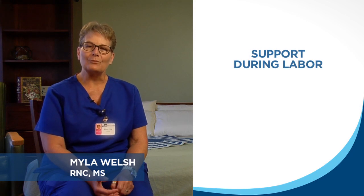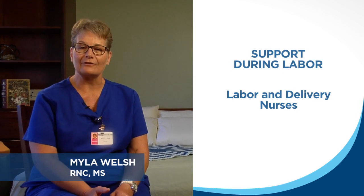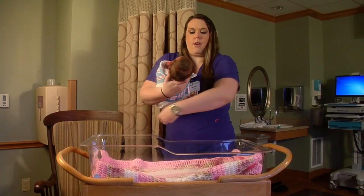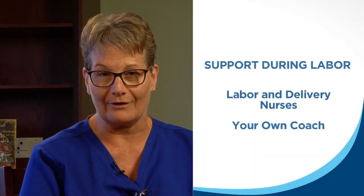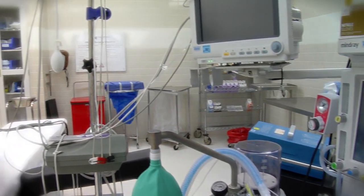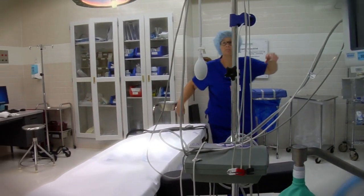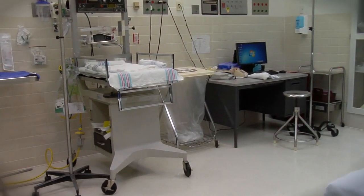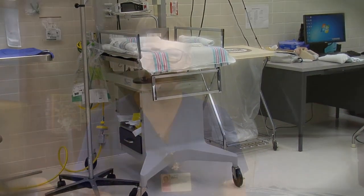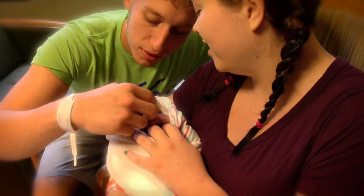Support during labor is very important and our specialty trained labor and delivery nurses are there to help with comfort measures and coping measures. It's also important that you have your own coach and support person there. If your physician needs to deliver your baby by cesarean birth, the procedures will take place in an obstetrical operating room within the labor and delivery area. In most cases your support person will be able to attend the birth. Here in labor and delivery we do not have an age limit on our visitors, but we would ask that for the little ones they have adult supervision other than the support or coach person.